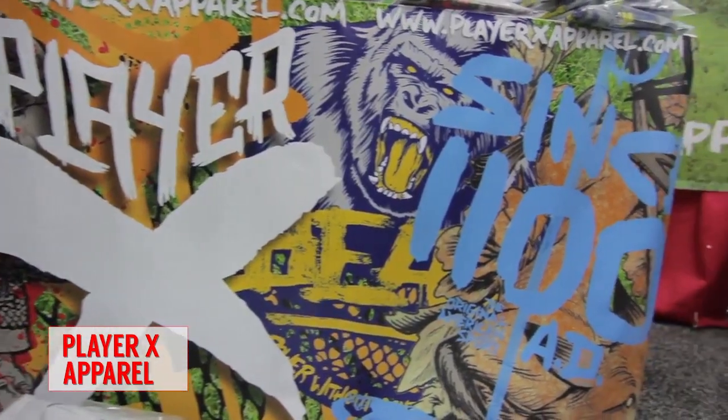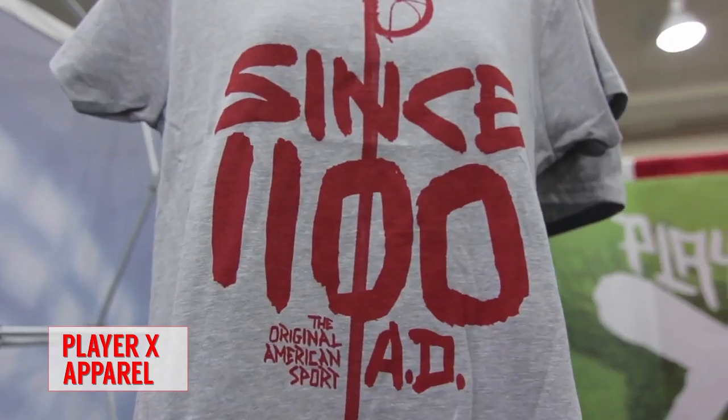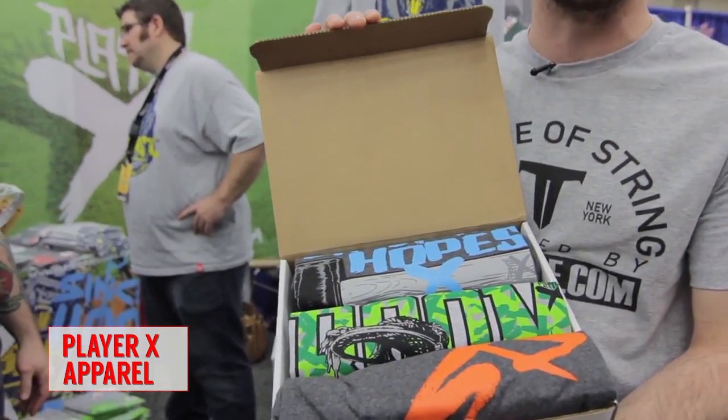Coming in at number two, we have a new player in the apparel game called Player X and they are killing it. Allen over here is an amazing designer. These are all made in America and this is what they're calling their influencer box — it's got a laser engraved logo on the outside, and the inside has a selection of three of just some of the gnarliest lacrosse t-shirts you'll ever see.